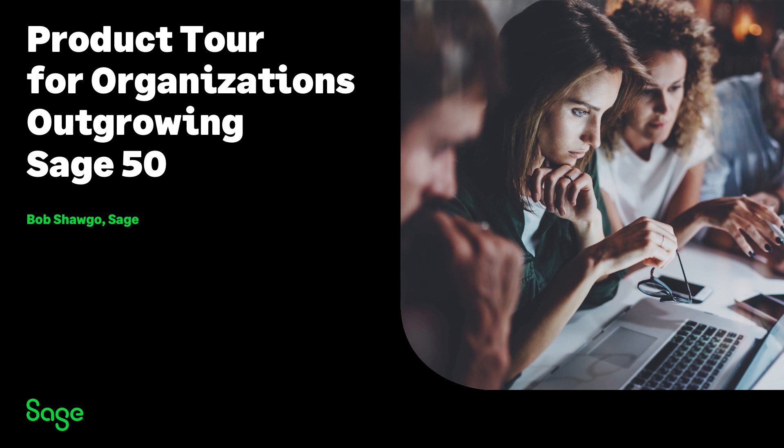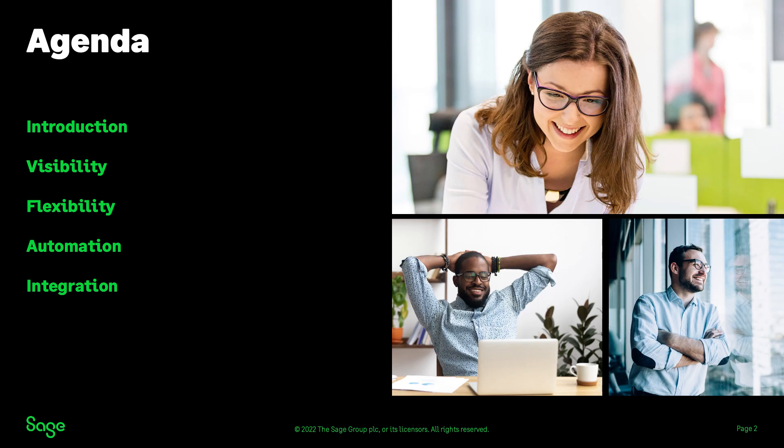We aren't going to dive into every area of the product today, but rather stick to those things that are of general interest to most companies. If you're dealing with specialty areas like subscription contracts, project accounting, or inventory management, those are part of other specialized product tours. Today we'll be looking at visibility through dashboards and reporting, flexibility through configuration, and the automation tools that let your team work more efficiently and stay in control. We'll also look at how Sage Intact integration connects you to other services.